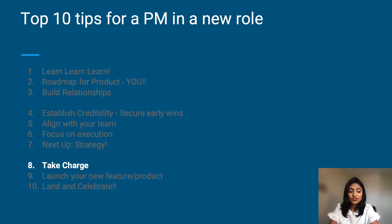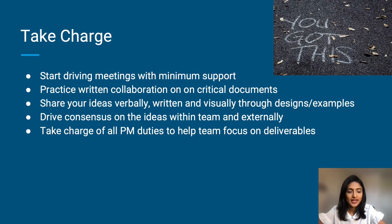Now that you have the learning under your belt, some small wins, and a handle on the execution, it's time for you to take charge. Start driving meetings with minimum support — you should have a good lay of the land by now. Practice written collaboration on critical documents: this will not just help you keep your documents organized, but it will also help new hires joining the team ramp up easily. Share your ideas verbally, written, and visually through designs and examples — this helps reach your message to everyone in the way they like to communicate best.